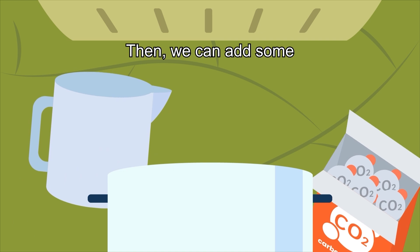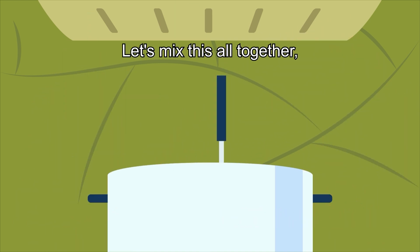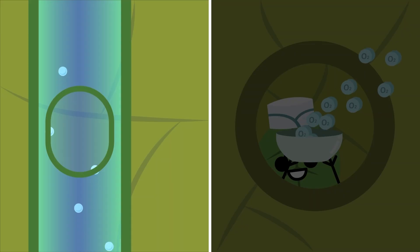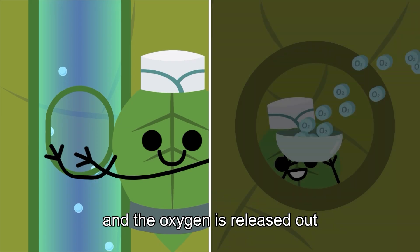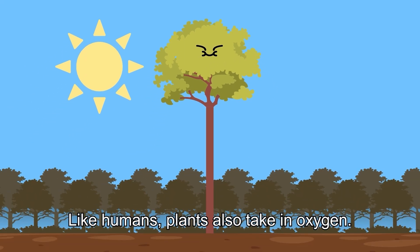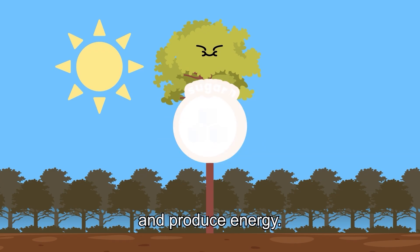Then we can add some water and carbon dioxide. Let's mix this all together, and voila! We have made some delicious plant food in the form of sugar and oxygen. The sugar will now be sent to different parts of the plant, and the oxygen is released out into the world. Like humans, plants also take in oxygen.